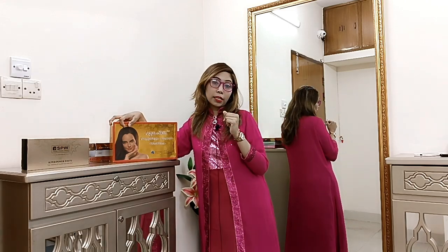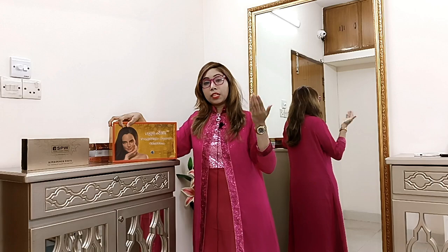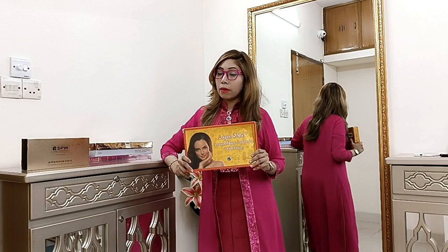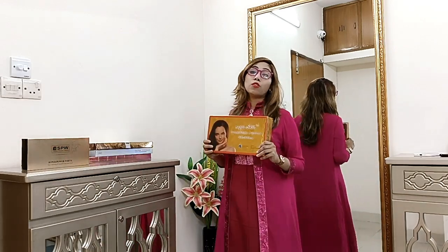Glutathione is a unique super antioxidant with unique multivitamin ingredients. It targets free radicals, providing skin lightening. At the same time, it offers anti-aging benefits, improves skin elasticity, boosts collagen production, and helps detoxify body toxins, reducing stress and fatigue.